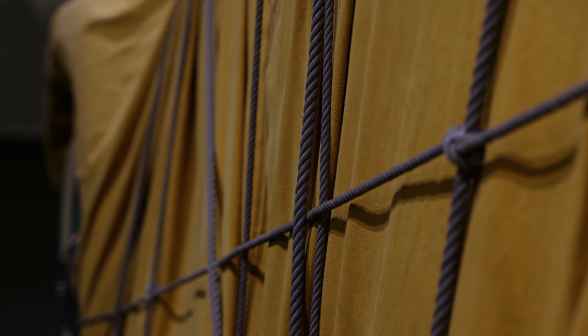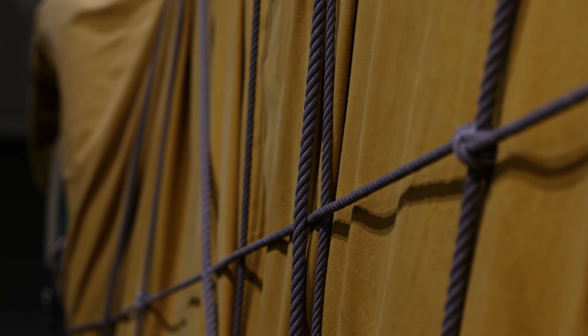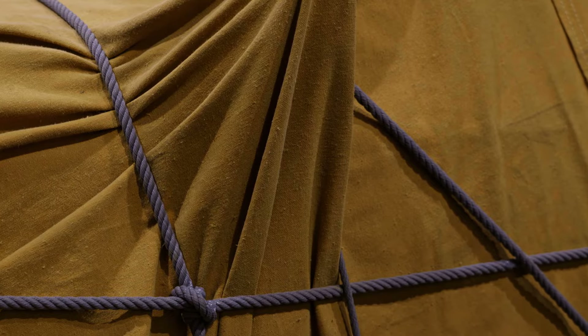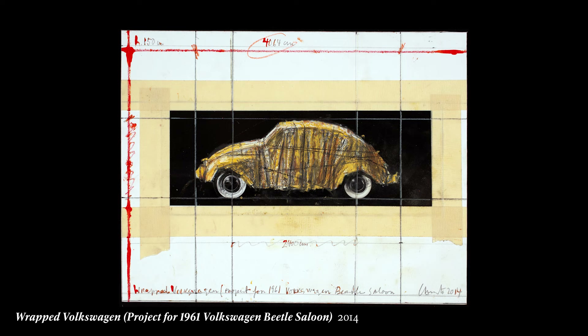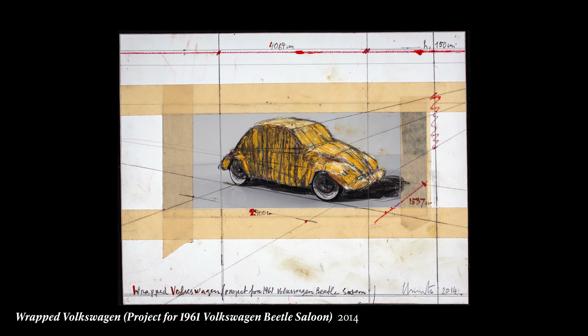Christo really wanted these gray ropes, and we had to have the factory that we usually work with on projects produce these ropes for us. Christo always did preparatory drawings in order to clarify the vision. The same with the Beetle — there are a few preparatory drawings that he did. It's kind of like the blueprint from where you start: where you put the fabric, which rope goes where.